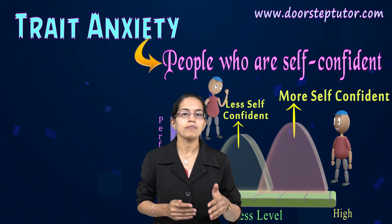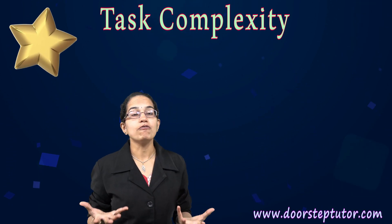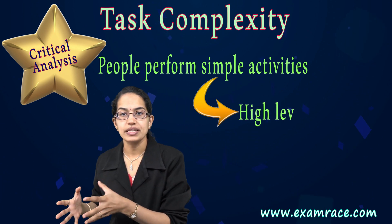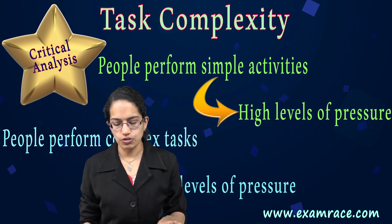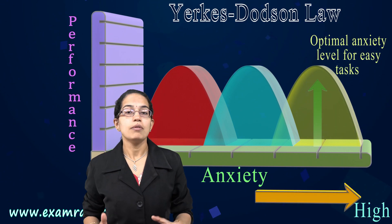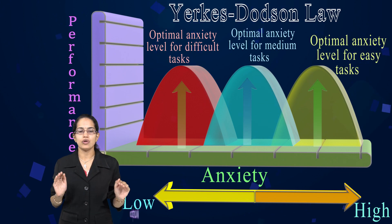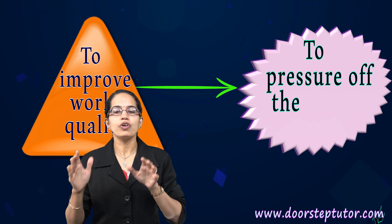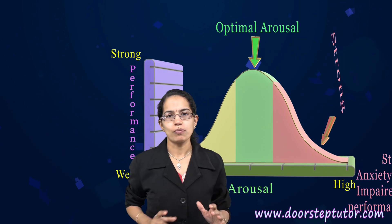Self-confident people usually perform better under pressure compared to less self-confident people, who tend to perform well under low pressure. The next factor is the complexity of the task. People performing very simple activities require higher pressure levels, but those performing challenging or difficult tasks require a calm, low-pressure environment, as seen in this diagram. If the task is easy, even if the pressure is high, people can perform well. But if the task is very challenging, the stress level should be reduced. The best way in a workplace is to moderate pressure from work situations, achieving optimum performance.